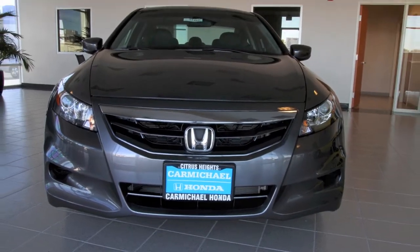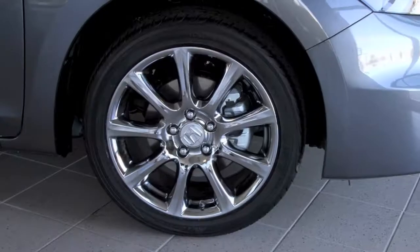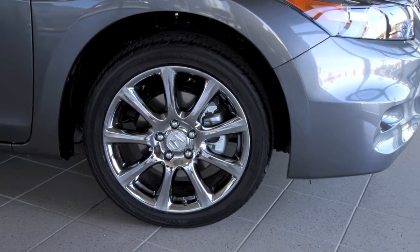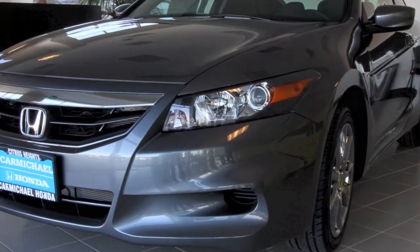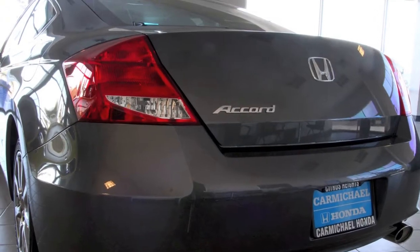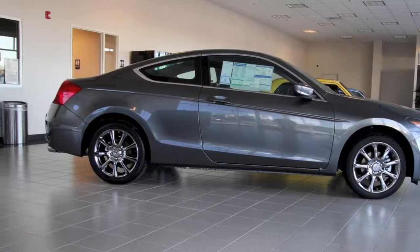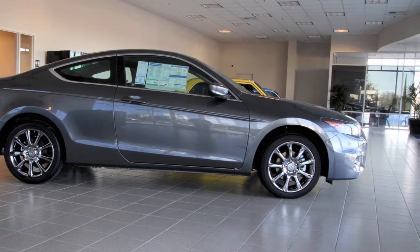The Accord Coupe has a sporty aggressive stance, stylish lines and optional 18 inch wheels. New projector beam headlights inspired by eagle eyes, brilliantly finished exhaust, chrome door handles, jewel-like brake lights and an exquisite attention to fit and finish are proof that the Accord has left no stone unturned.